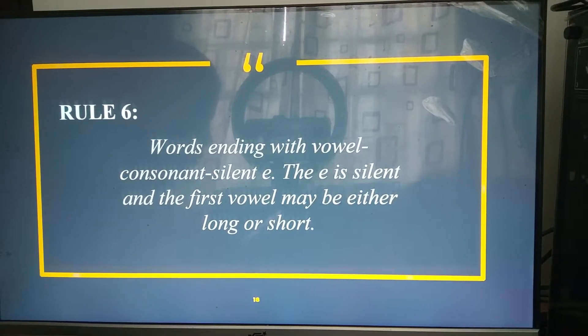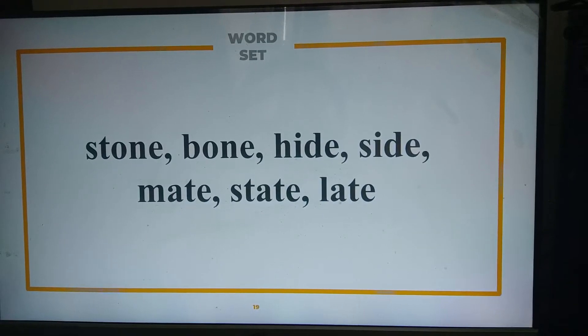Moving to rule number six, we have words ending with a vowel-consonant-silent E. The E is silent, and the first vowel may be either long or short. Here are some examples. Can you please try and read these words? Stone, bone, hide, side, make, state, lay. Very good.